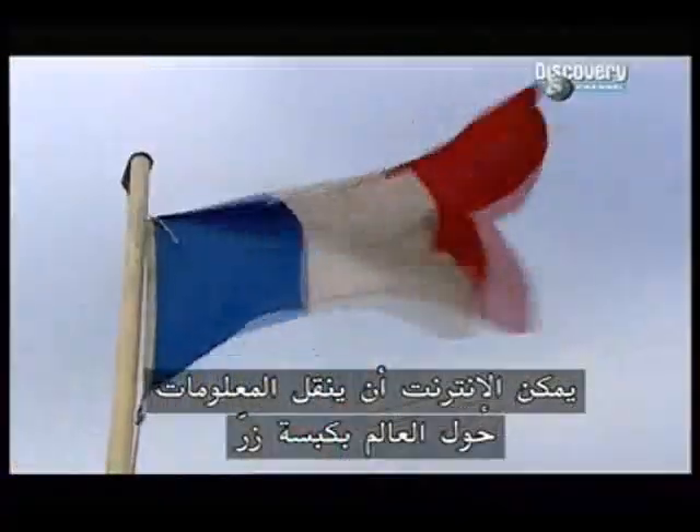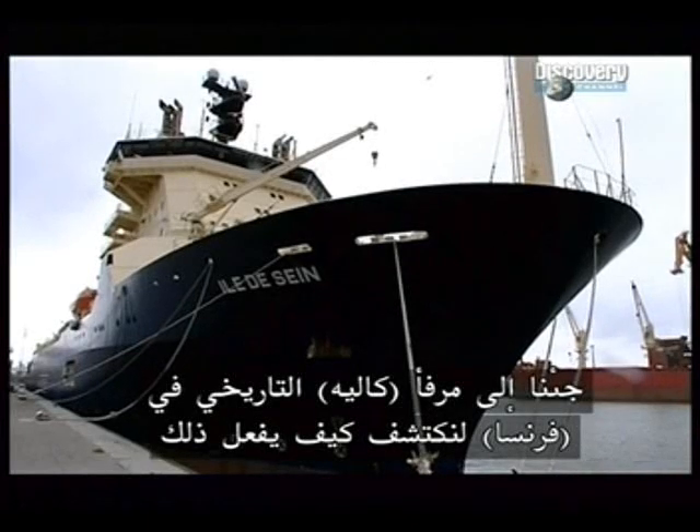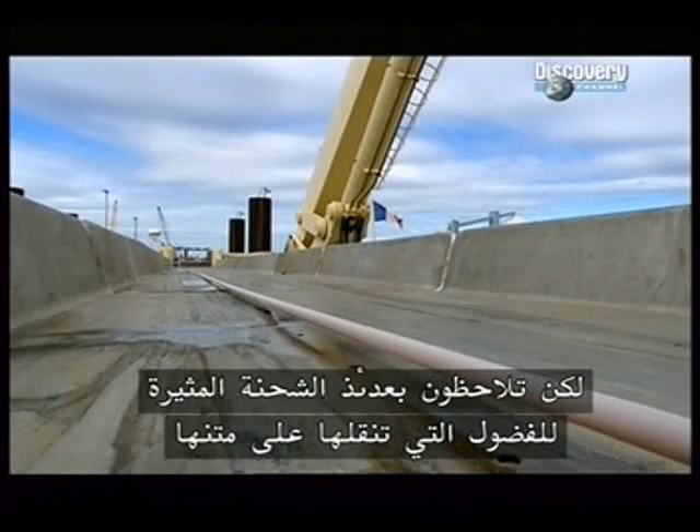The Internet can fire information around the world at the touch of a button. To find out how, we've come to the historic port of Calais in France. From the outside, she looks like any other cargo vessel, but then you notice the curious cargo she's taking on board.